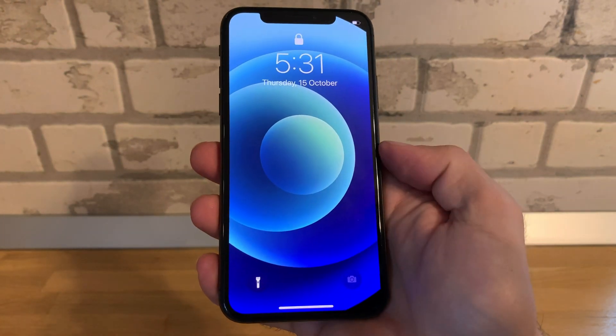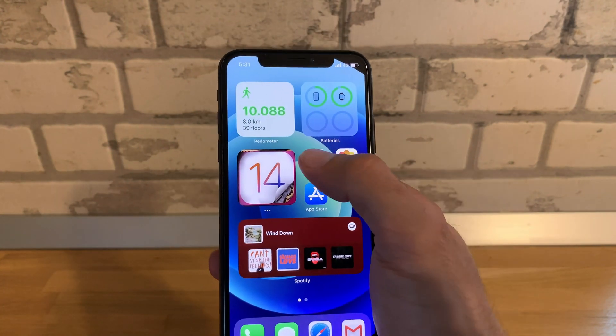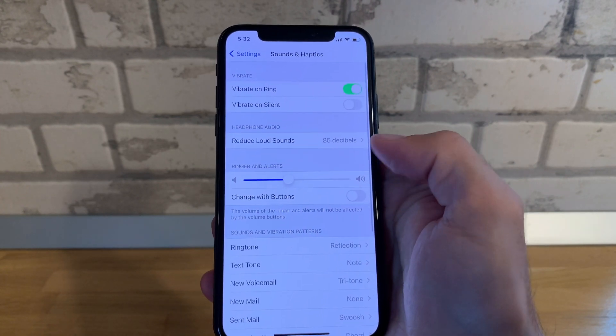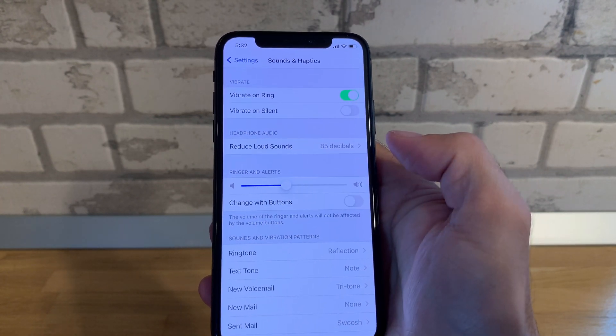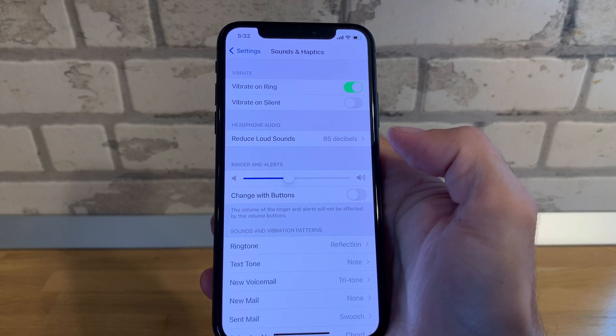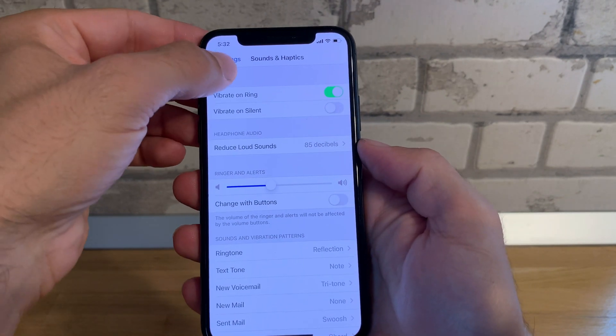I'll provide my passcode, then go back to Settings > Sounds & Haptics — and notice that the ringer and alerts volume is back to its normal level.